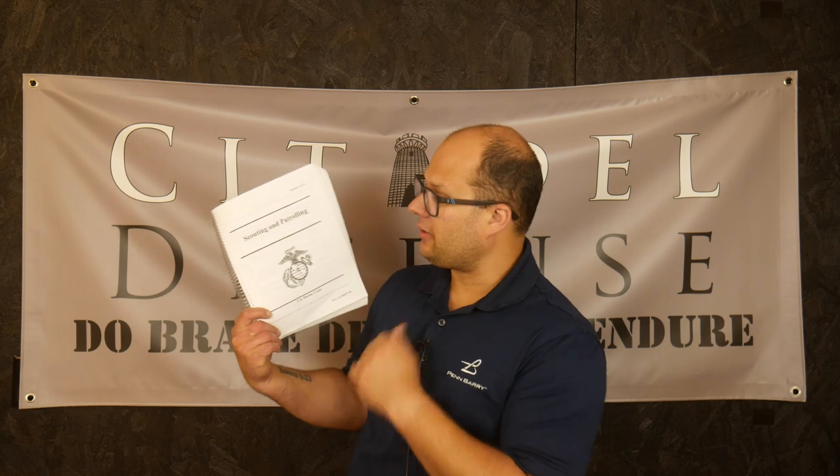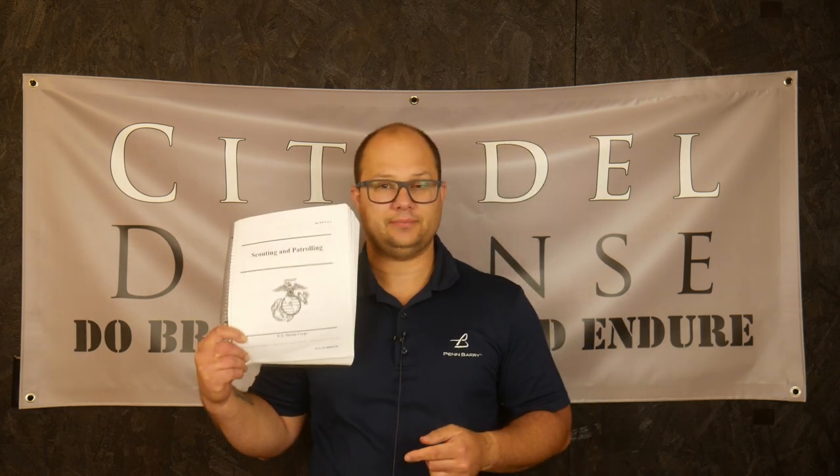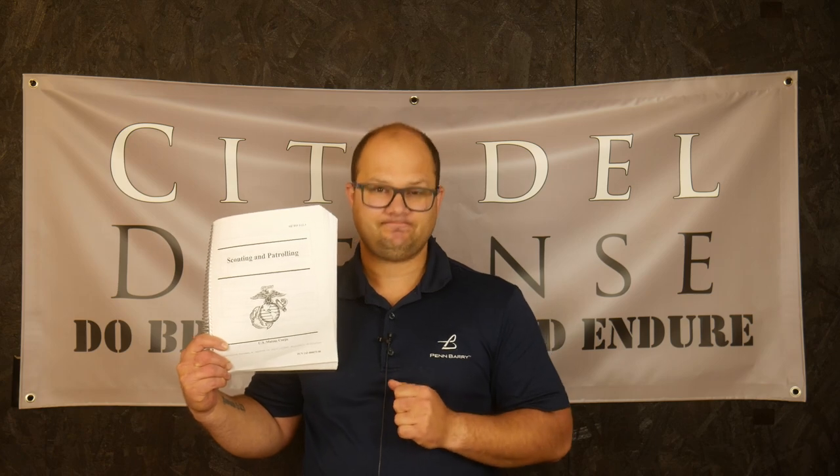We have the Scouting and Patrolling Marine Corps Manual MCWP 3-11.3. Do brave deeds and endure.